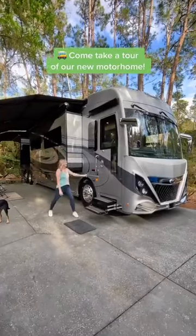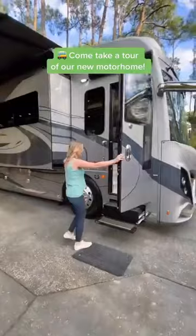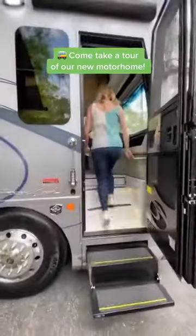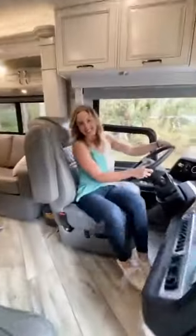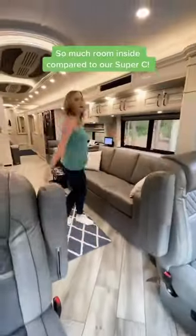Time for the big reveal — welcome to our new home! We traded in our Super C for this American Coach Class A motorhome. Come take a tour of our new house on wheels. We love the cockpit of this RV and all the updated tech. It's super smooth and very quiet to drive.